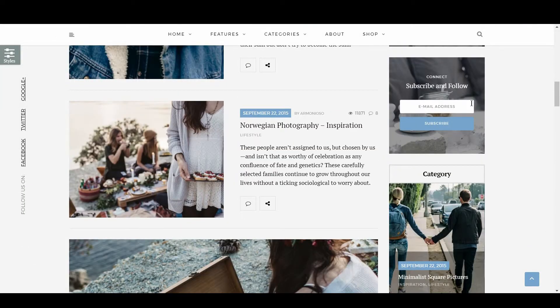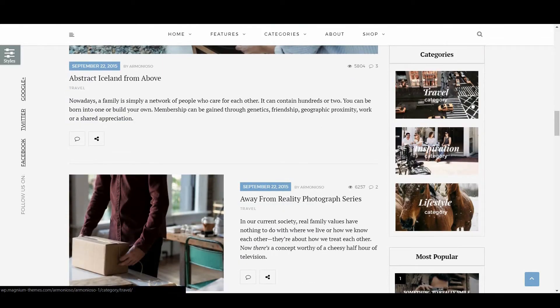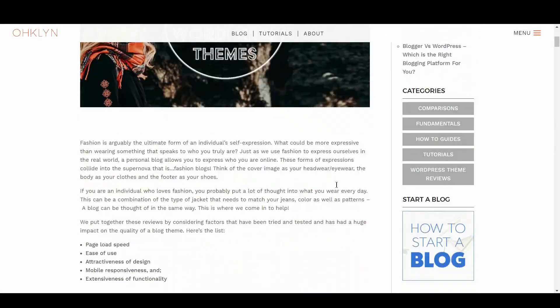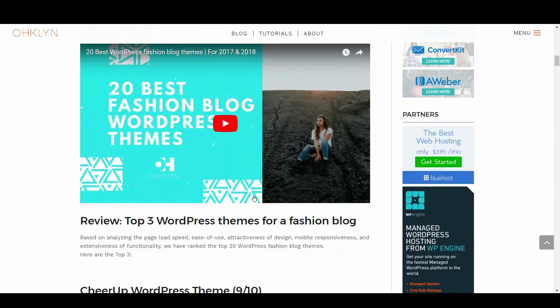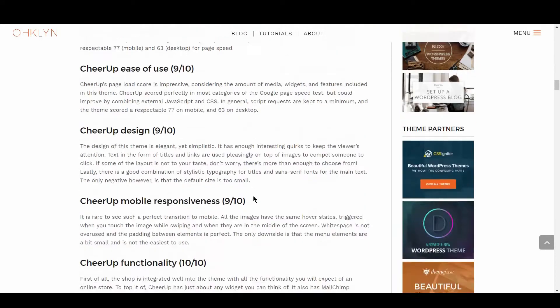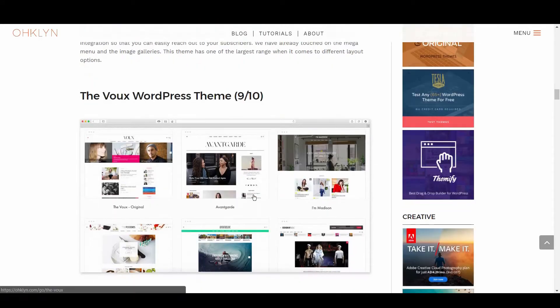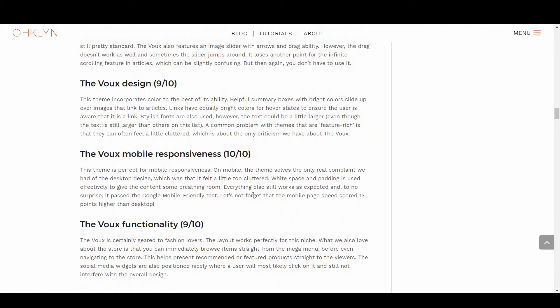We'll highlight the aspects of the theme that scored well, as well as any areas of concern. For your reference, we've created a blog post that accompanies this video that you can follow along with on the OHKLYN blog at OHKLYN.COM/blog. There will be a link to the article in the description below, and all the links to the themes covered in this video can be found in the description box below and on the OHKLYN blog post.